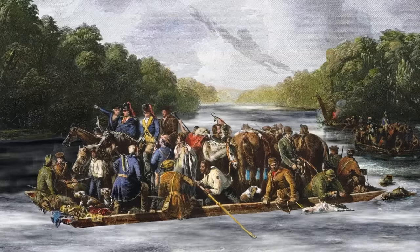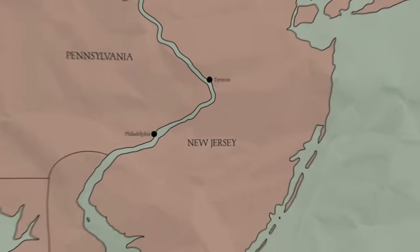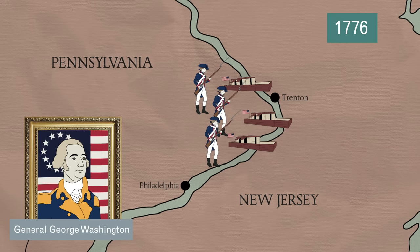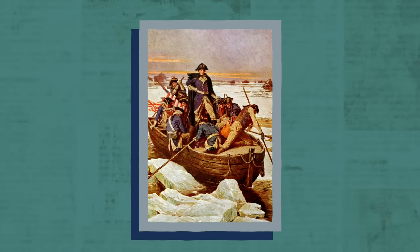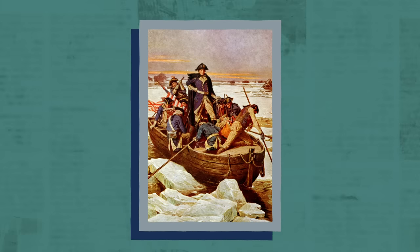In time of war, they became vital strategic assets. Before the Battle of Trenton in 1776, George Washington secured all the ferry landings down the Delaware River, making sure all the boats were on the Pennsylvania side. The British were stuck in New Jersey, and the Patriot troops crossed by night, launching a daring surprise attack that changed the course of the war.